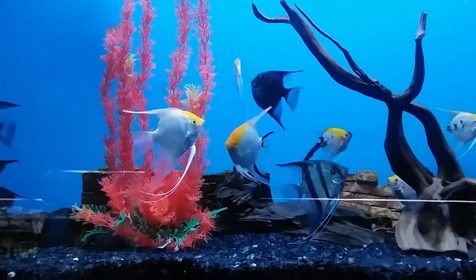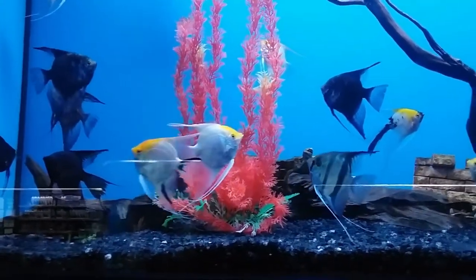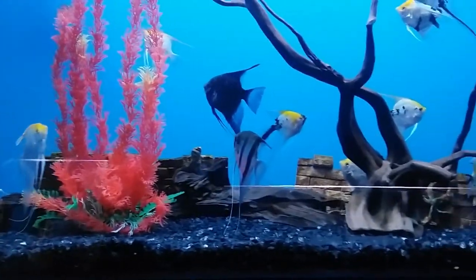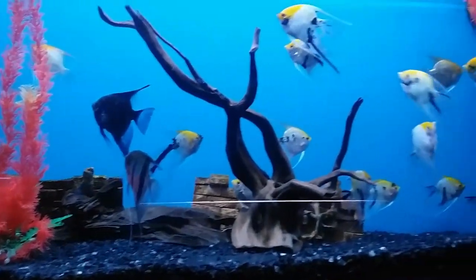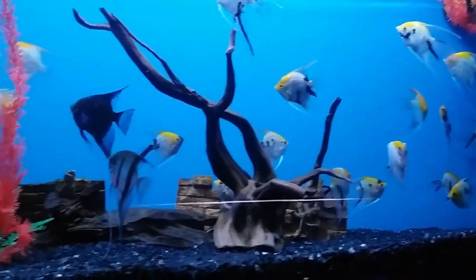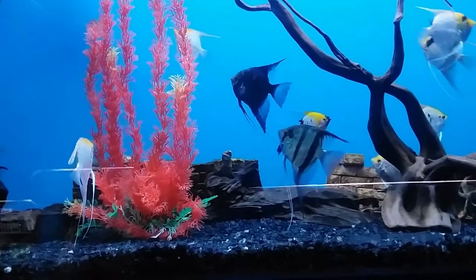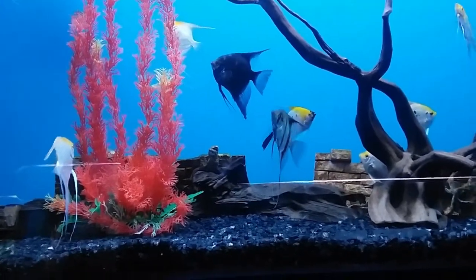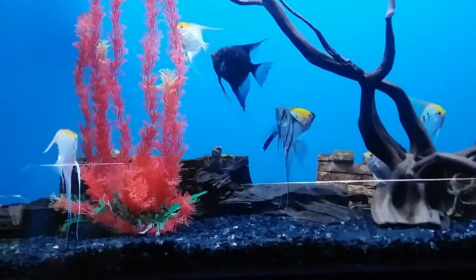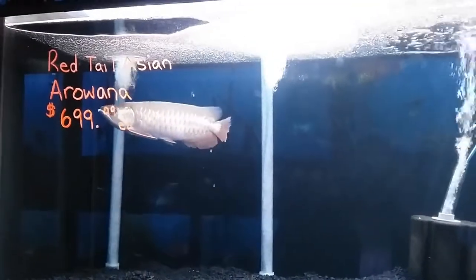The first thing we see when we walk in are these gorgeous angelfish. They have a great variety of them here. You can see that they're fighting a little bit because angelfish are quite territorial. In an extremely big tank to keep them in — I think here they're in a 50-gallon tank, so that's big.